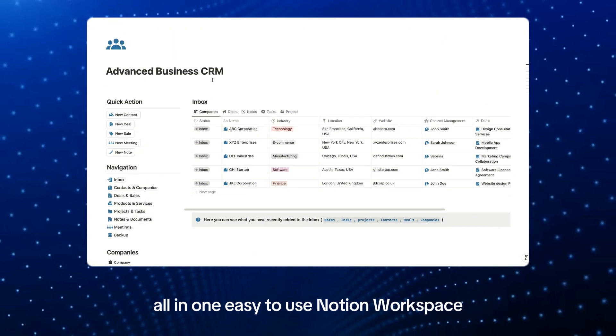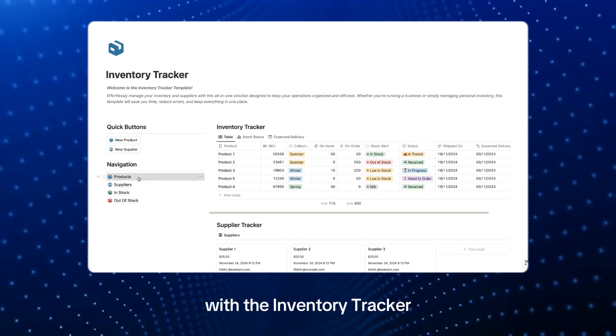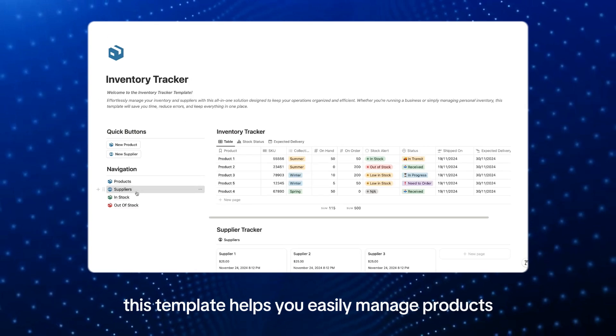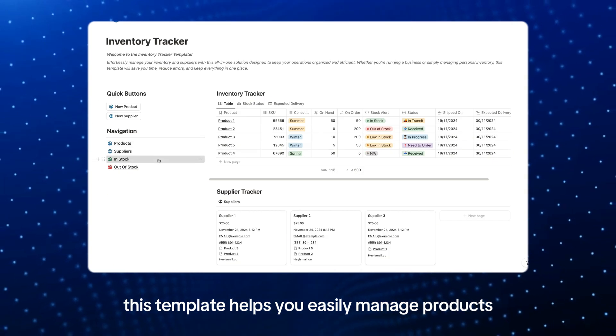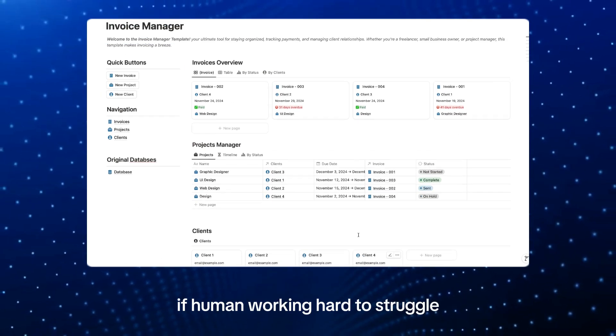Keep your inventory organized and operations smooth with the Inventory Tracker. This template helps you easily manage products, suppliers, and stock levels, whether for business or personal use.